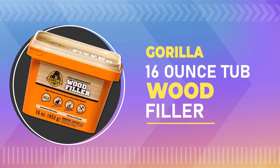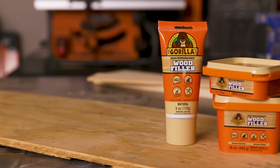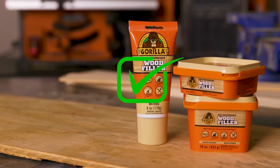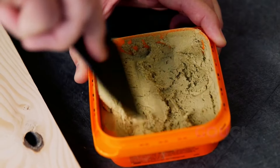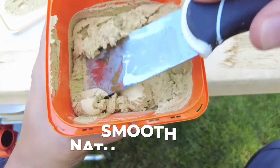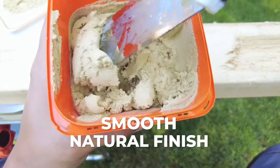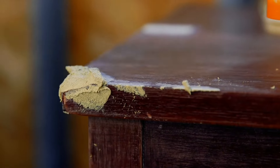Number 1: Gorilla 16-ounce Tub Wood Filler. This wood filler is made with a unique formula that makes it very strong and durable. It's perfect for repairing cracks, gouges, and holes in wood. It is very easy to spread, making it easy to get a smooth, natural finish. This wood filler can be stained, painted, and sanded, so you can get a perfect match to your existing wood.